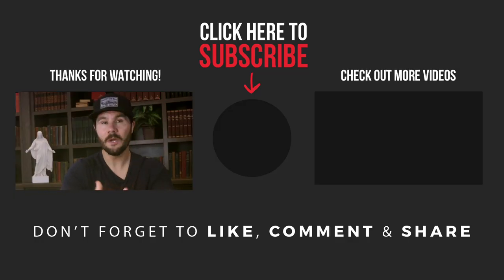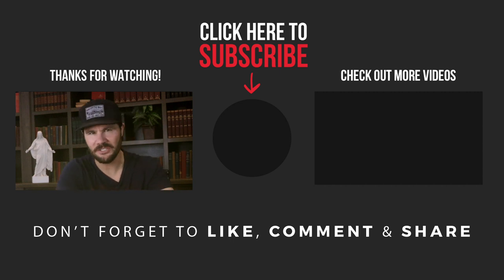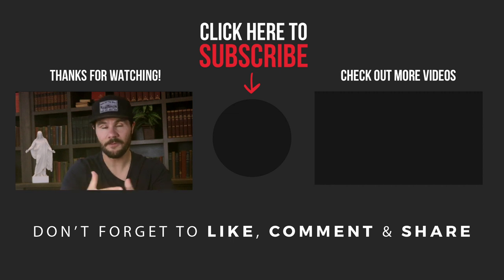Be sure to watch the next video where I show you how to calculate the repairs on any house in less than 60 seconds. And if you haven't yet, be sure to subscribe to my channel. With over 500 videos, this is the number one channel on YouTube for all things wholesaling and flipping. Do that now and I'll see you on the next video.